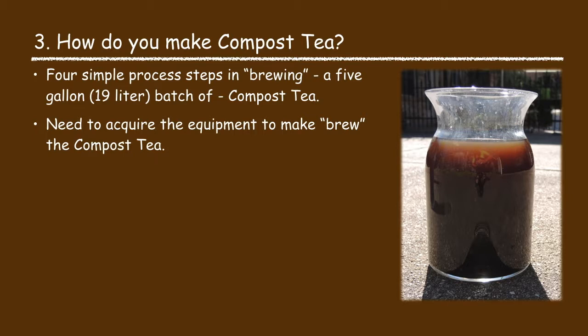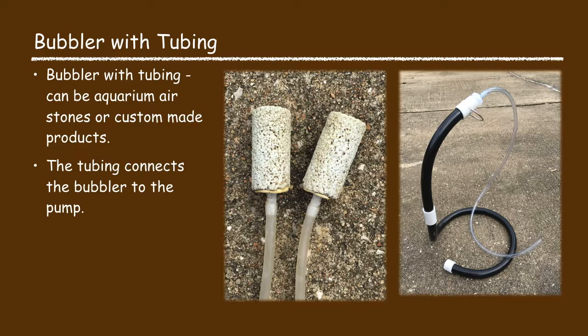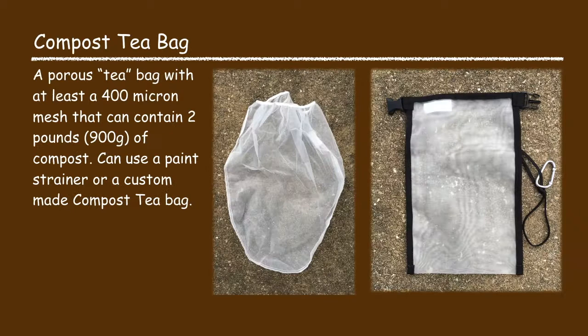Making or brewing compost tea is a relatively simple process. I'll share the process I use to make a five-gallon batch. You will need a five-gallon bucket, an aerator or air pump capable of pumping at least 570 gallons per hour, and an air bubbler — you can use an aquarium air stone or a custom-made bubbler product. The air bubbler will need tubing to connect it to the aerator pump. You will also need a compost tea bag with at least a 400-micron mesh, capable of holding two pounds of compost. This can be a paint strainer bag or a custom-made compost tea bag.